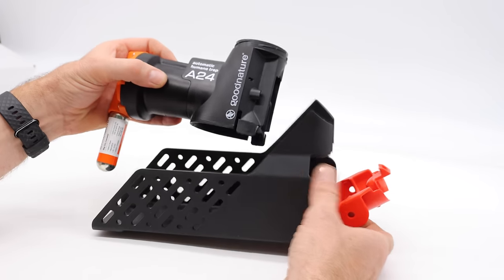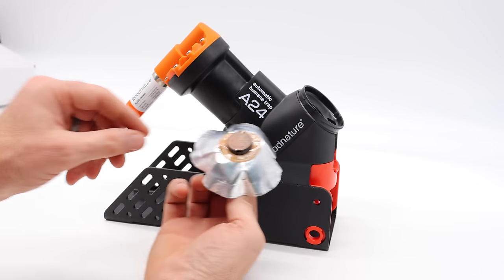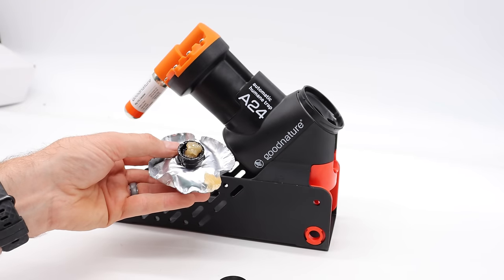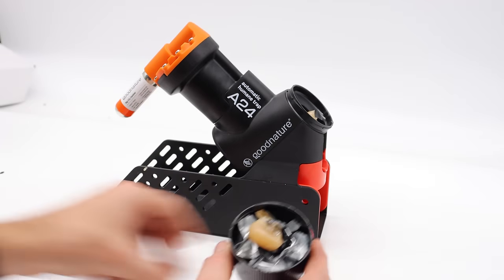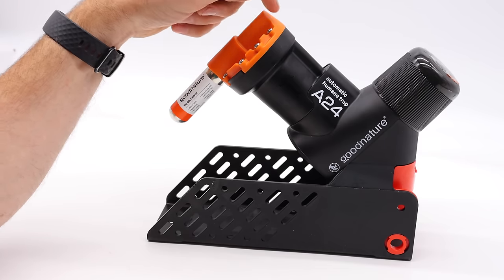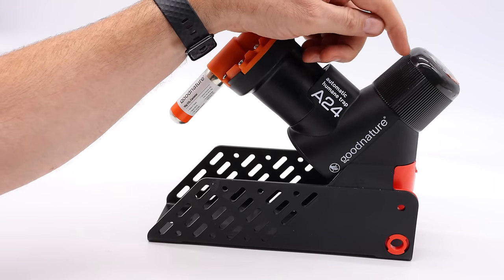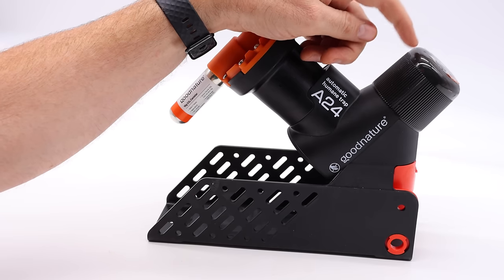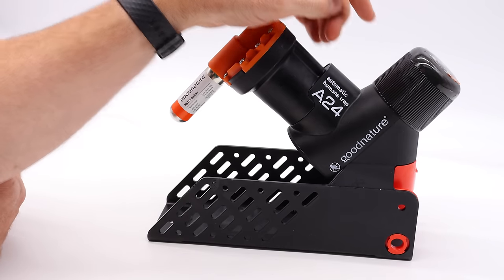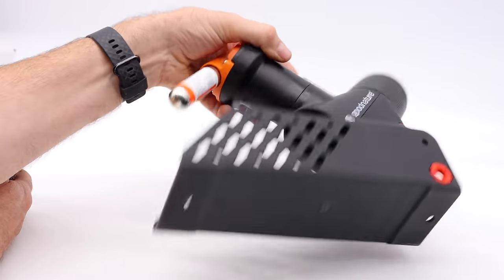We're now ready to slide the trap in the base — it just attaches, pretty simple. We can now install the nut butter bait. This unscrews. That smells really good, something like coconut. Then we screw in our smart cap. Now this trap is ready to set up in the barn to kill mice and rats, but before we do, we have to activate the smart feature. We'll pull the tab on the battery. We also have to install the app on a smartphone.